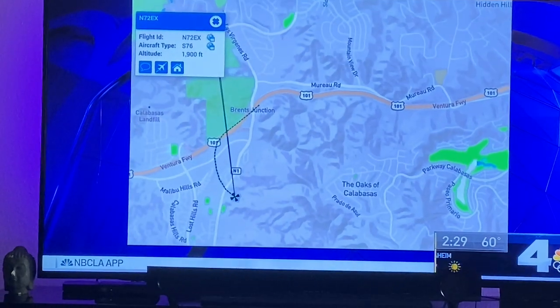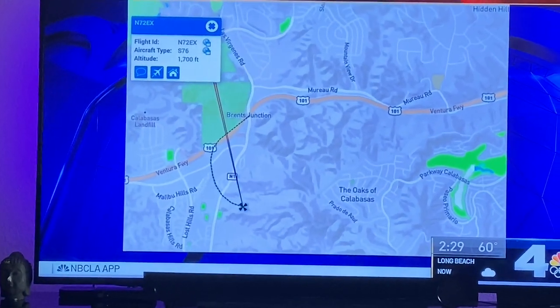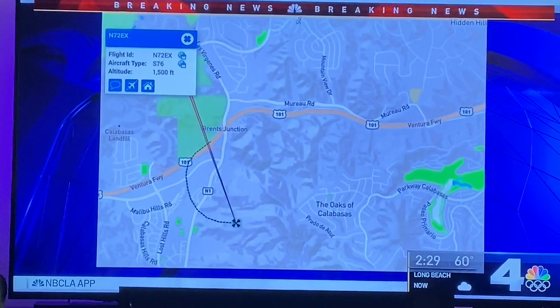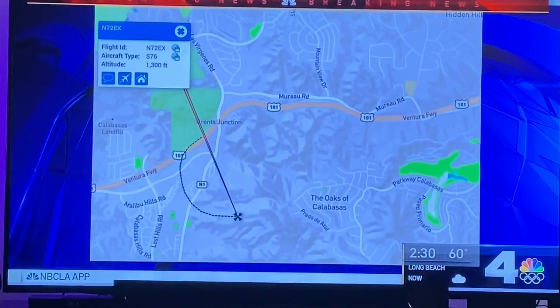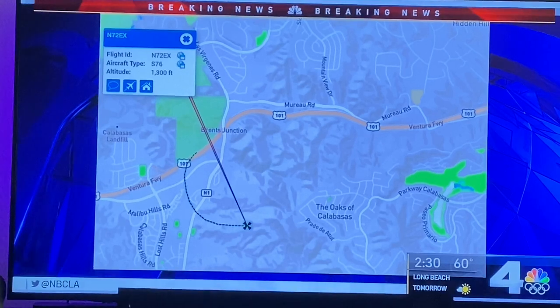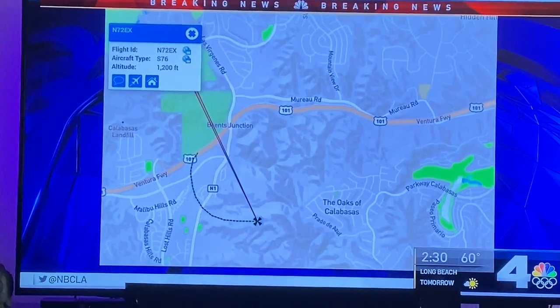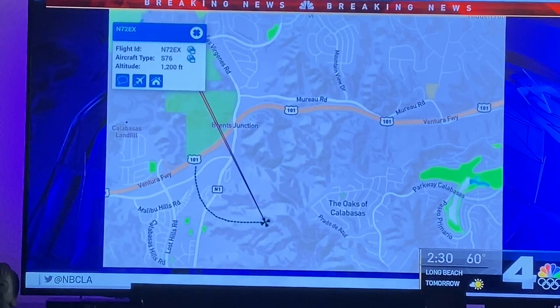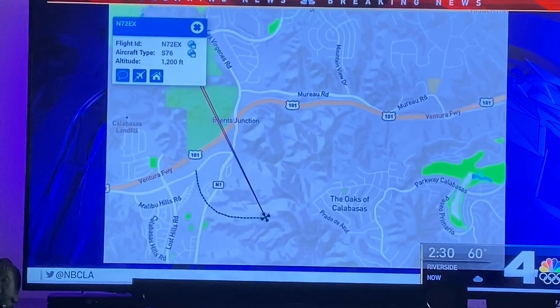Perhaps to go back the way the helicopter had come from. If you look in the upper left corner, the altitude of the helicopter begins to lower — 1,500 feet — and we see it get to 1,300 feet, and that's about where we see the radar tracks stop moving. That is approximately the impact site where the helicopter struck that hillside this morning.